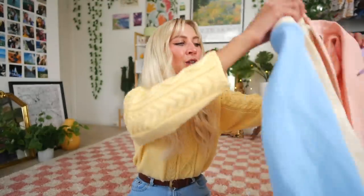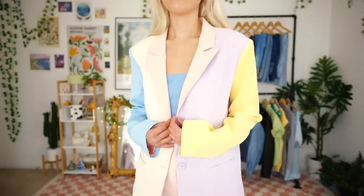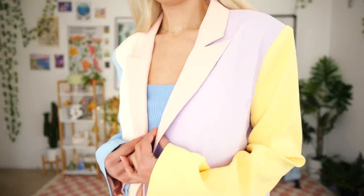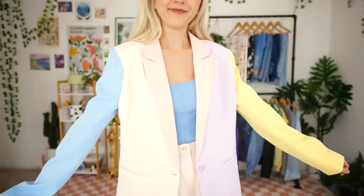Another piece I've gotten literally so many questions about is this color block blazer — oh my goodness, is this not the cutest thing ever? It's originally from Endless Rose, in a large, and I thrifted it at Plato's Closet for fourteen dollars. I am so in love with it — this is a piece I want to wear literally every single day. I wore it in a recent video and everyone lost their minds over how cute it is. I get it — I am obsessed with this blazer.